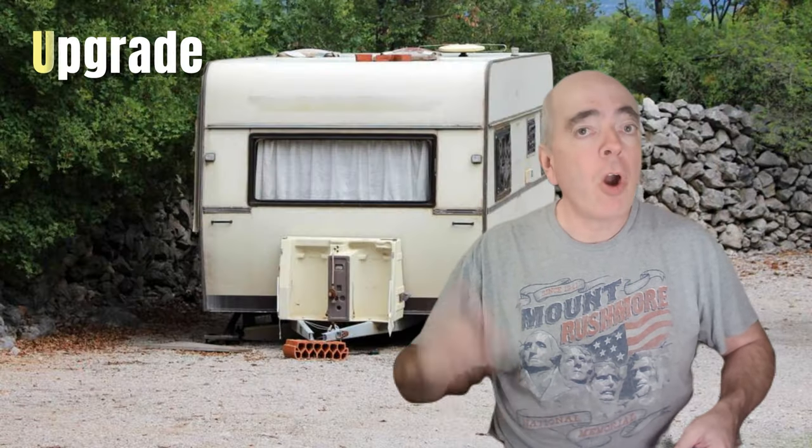Hey RV lovers, are you ready for some amazing deals this season on must-have RV accessories? I know I am. Today I'm going to show you the top 10 items you can get on Amazon right now for a fraction of their original price. Trust me, you don't want to miss these deals.